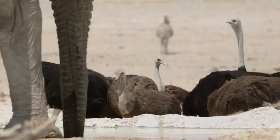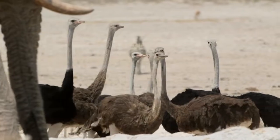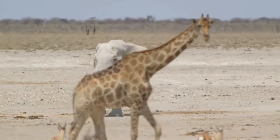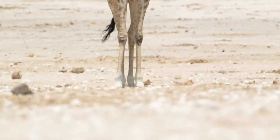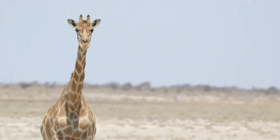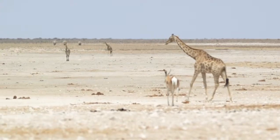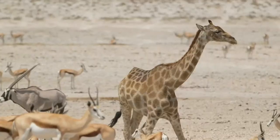One of the interesting things about animal behavior and interspecies interactions is how a lot of the plains game species will utilize the acute vision that giraffes have in order to protect themselves. Herd animals like gemsbok, zebra, red hartebeest — you name it — will hang around in very immediate proximity to the giraffes.